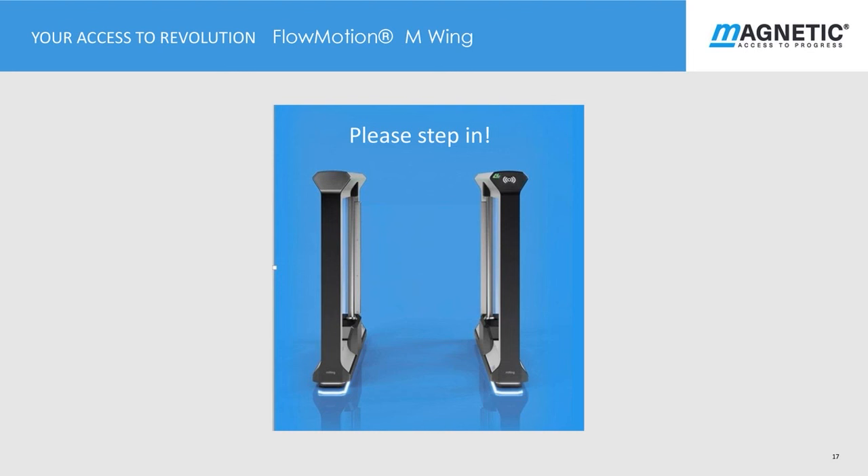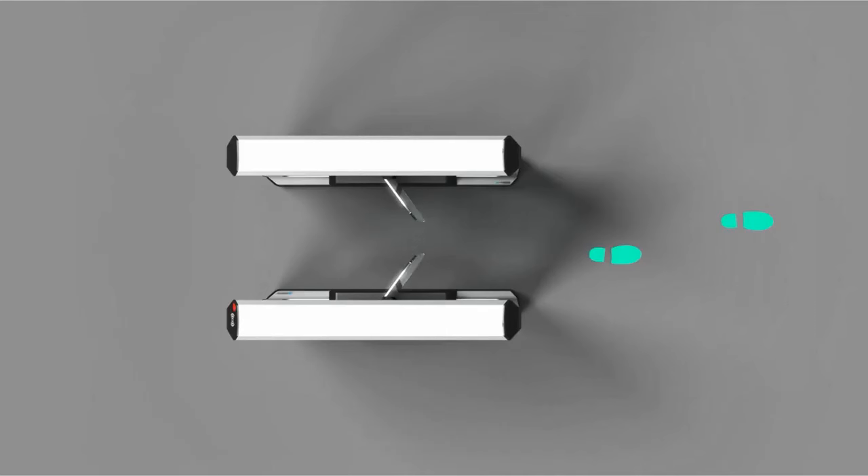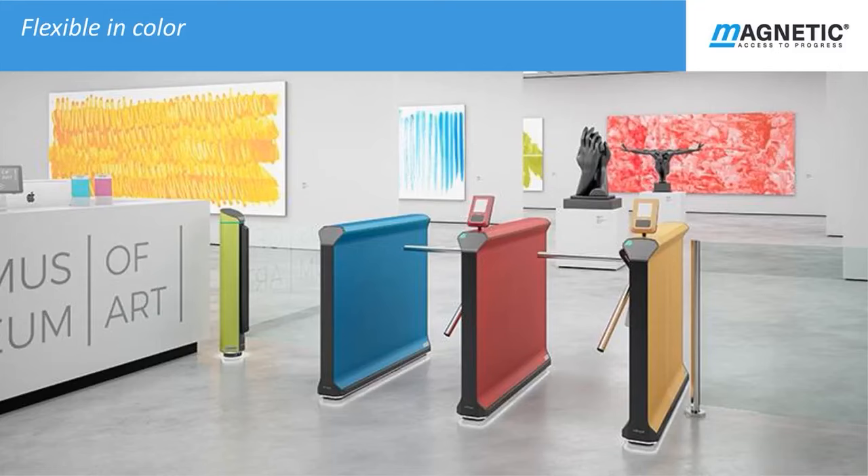Now let's have a look at the M Wing gates. M Wing gates are an alternative to M Tripod which incorporate two wing bidirectional glass gates. The M Wing has more of an architectural feel than the M Tripod. Its slim profile blends into the interior surroundings with a variety of colours and finishes available. The M Wing has a faster traffic flow than the M Tripod. We can see here how effortlessly Flowmotion can blend into any building in complete harmony with its surroundings.